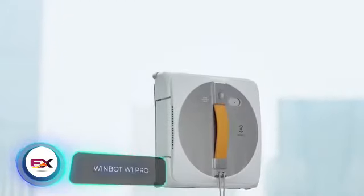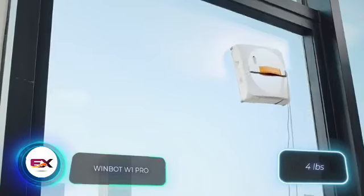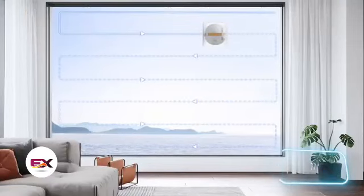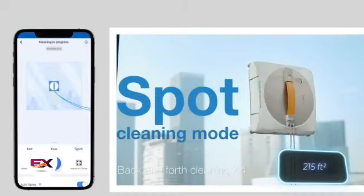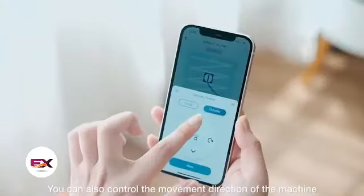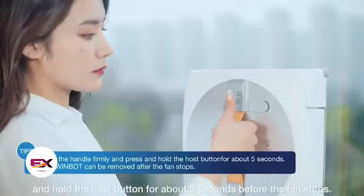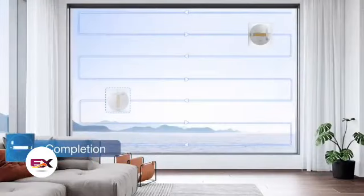This robot simplifies window cleaning. It's lightweight — under 2 kilograms — and boasts a compact 27-centimeter width. Despite its small size, it can effectively clean areas of up to 20 square meters. Users have the option to select from three cleaning modes, or control the robot via their smartphone. A full battery ensures approximately half an hour of cleaning. You can get this robot for $340.